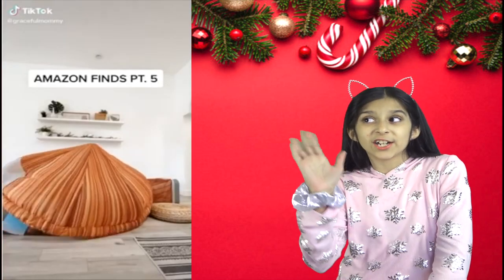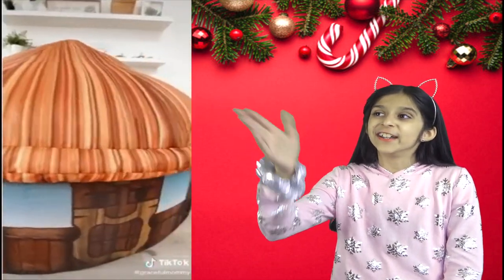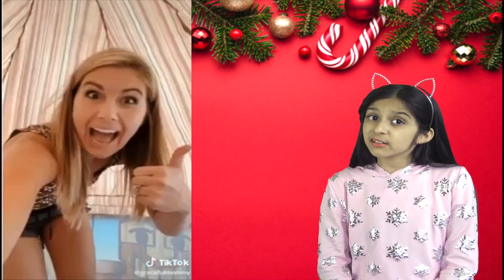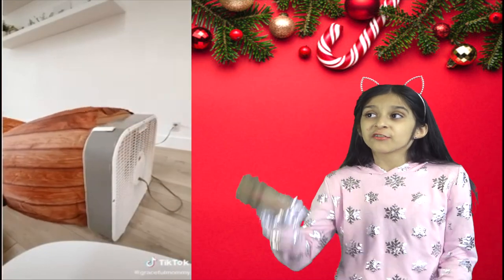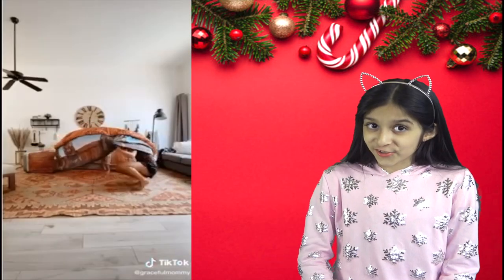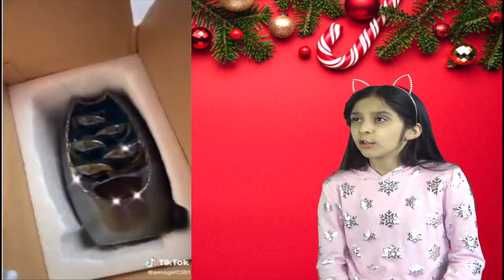This is called the Air Fort, and it's an inflatable fort powered by a fan. It blows up to be actually pretty big — even an adult can fit in it. It has a little mesh guard to protect your fingers from the fan. You just turn it on, blow it up, and it's so much fun. Seriously, I could play in this all day with my sister!